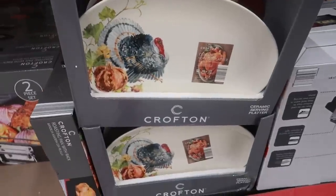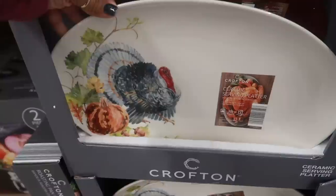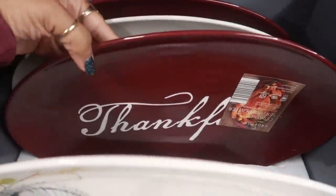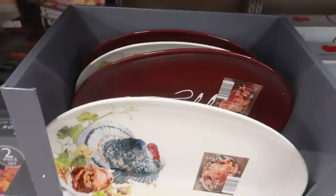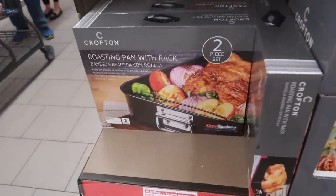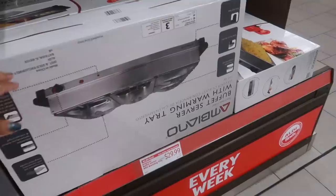Over here they have some holiday ceramic plates — $9.99. You got that one with the turkey or this one that says 'Thankful.' I like that — I love the burgundy on that one. And a roasting pan with a rack is $9.99.